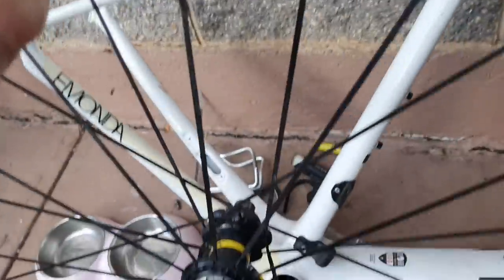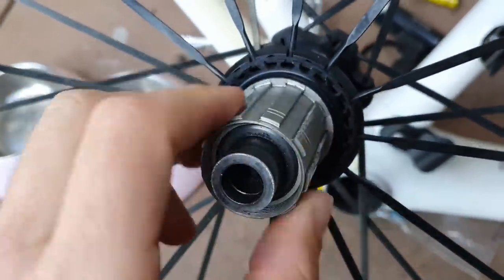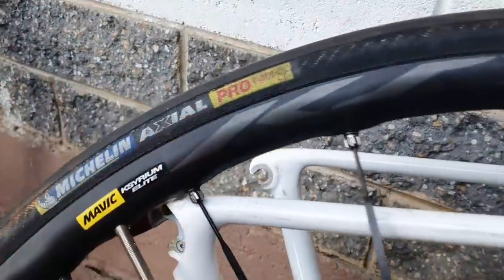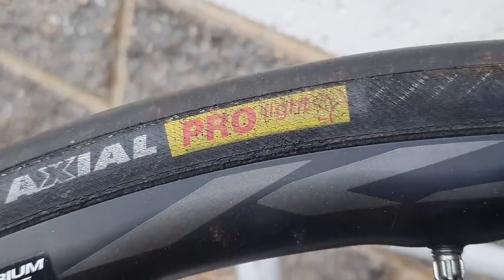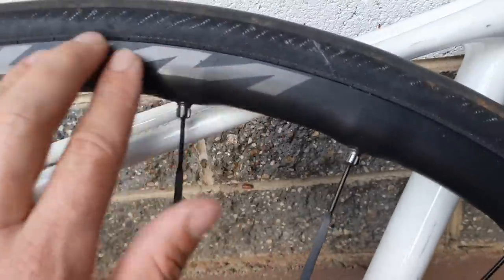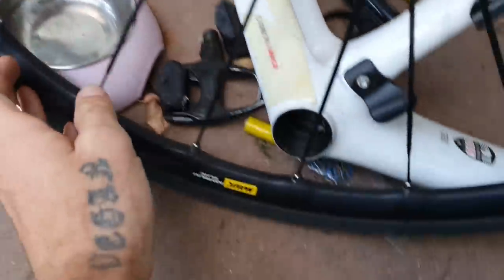Over here we have a Mavic Sirium — this is a disc one, one of the newer ones. The free hub — look at that — DT Swiss quality bearings, perfect. I put a Michelin Axial Pro Light tire on there, old school. This one is in great condition — the rider hit a curb somewhere and it does have a little bend.